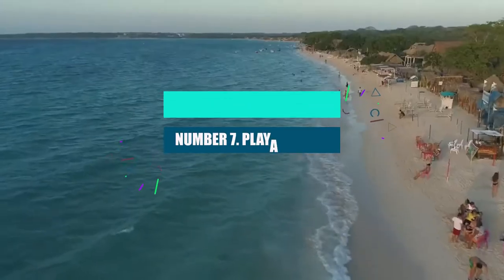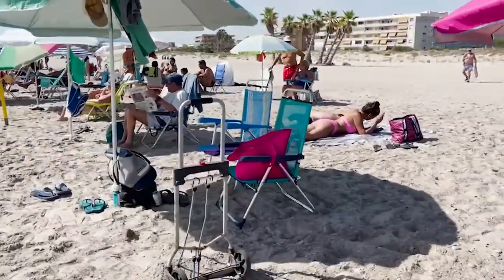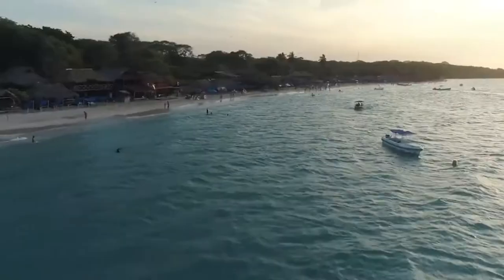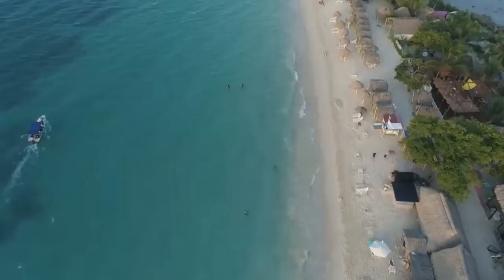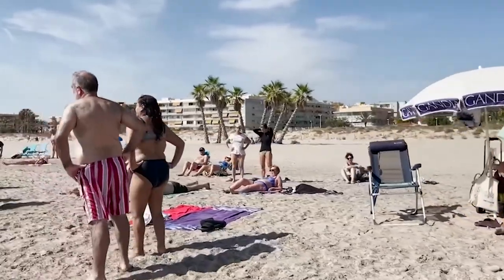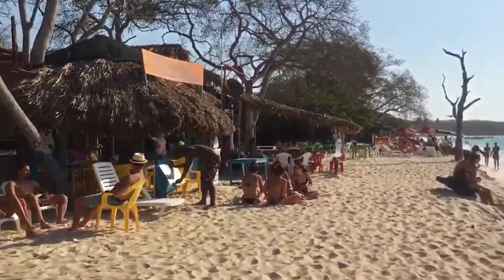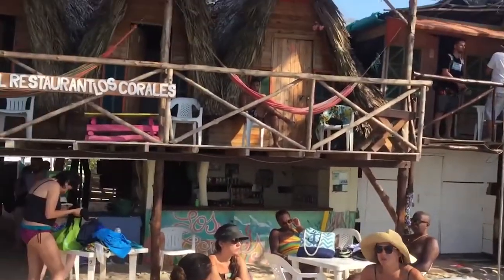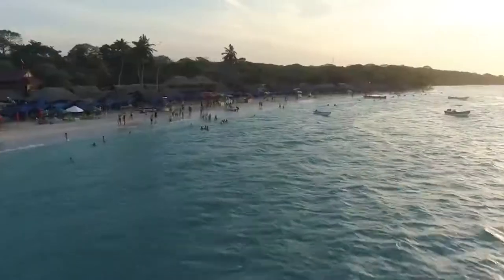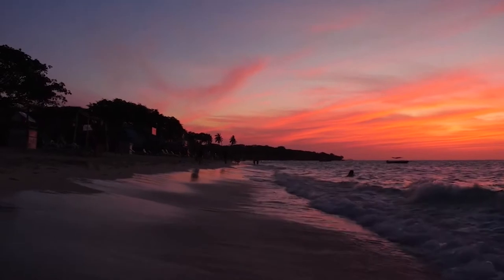Number 7: Playa Blanca. The most popular white sand beach near Cartagena may be on Isla Bar. You can get there by boat or car. During the day, it can get crowded with locals, tourists, and people selling things on the beach, but if you stay for the night, you won't be sorry. There are many places to stay, from fancy hotels to hostels to hammocks and tents right on the beach. The water is a bright blue color, and in the evenings it gets very calm and peaceful.